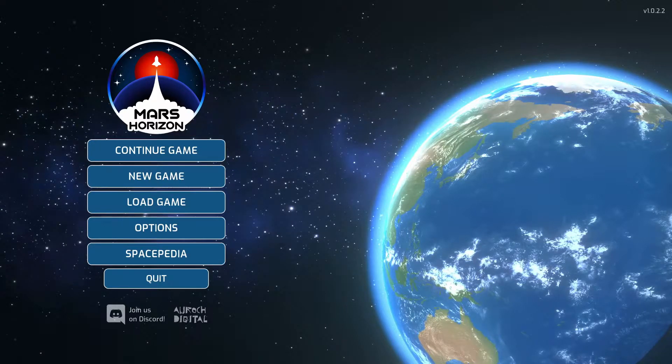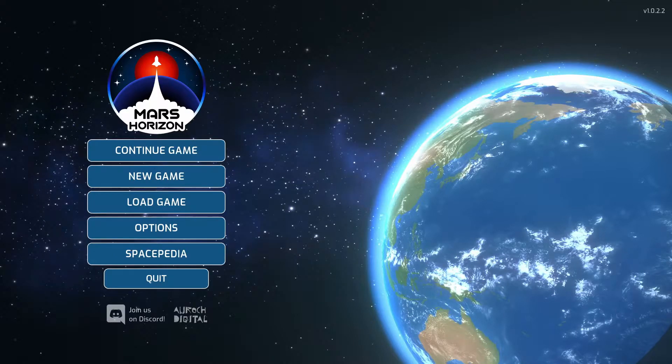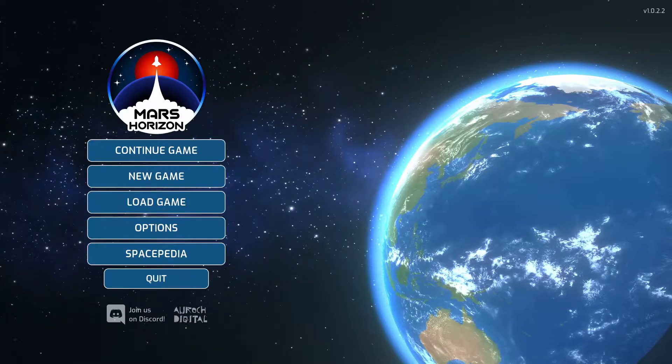Hello and welcome back to my Japan Let's Play, episode 4 of Mars Horizon. Last time we completed the milestone of satellite imaging, and this episode we're going to focus on completing the next milestone, which is human in space. So let's begin.